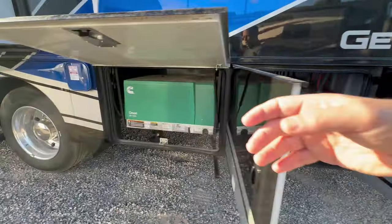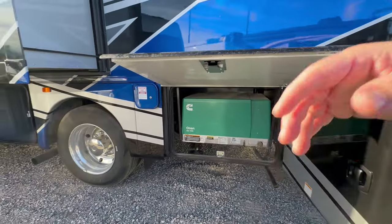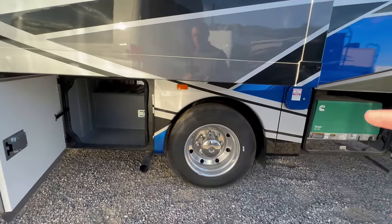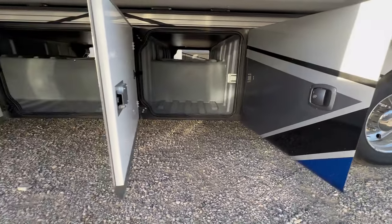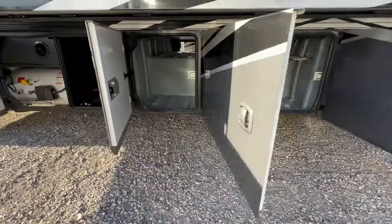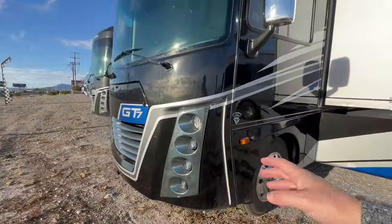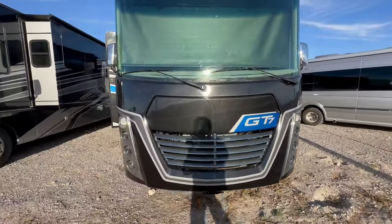It's 50 amp service, comes with a 7,000 watt gasoline generator and an auto level system. I'll show you later why it's 7,000 watt — most people ask why it isn't 5,500. Just look at all the storage. It has mud flaps we have to put on. Remember this is factory fresh, so you might find some things wrong because we haven't done our prep yet. It has side cameras and it's on the Ford V8. It's beautiful — I love the paint job. To me, the paint job is one of the better ones in the industry.